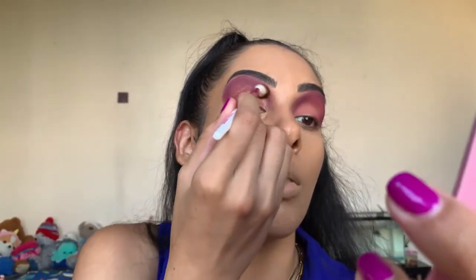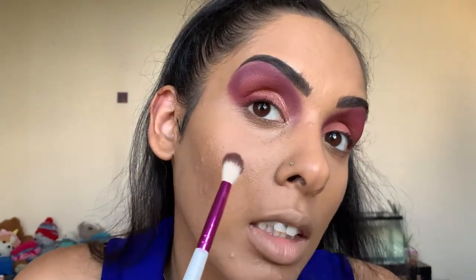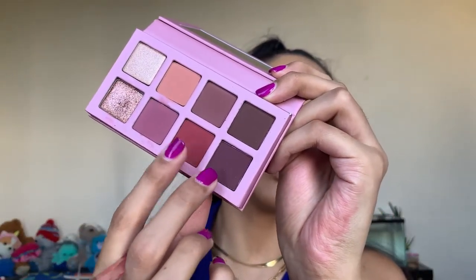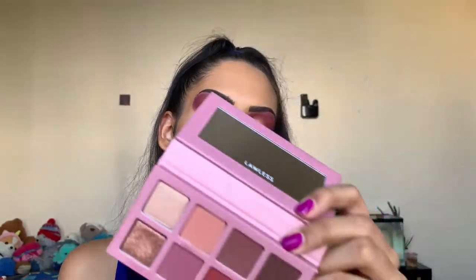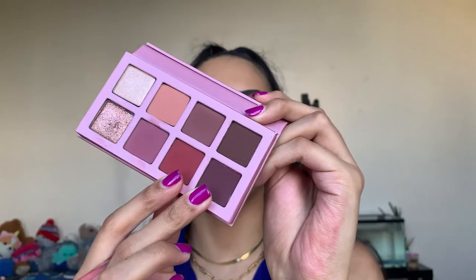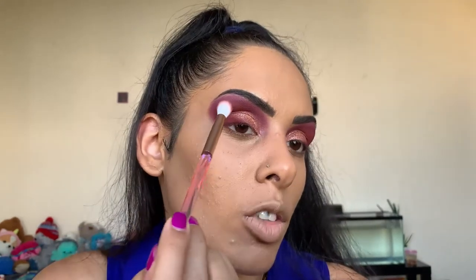I'm just going to take a brush and blend that out. As you can see, the metallic shade does have a lot of fallout — the other shades didn't have much fallout at all, but that one definitely does, so just keep that in mind. I'll have to clean that up afterwards. Next we're going into these two shades to deepen out the outer corner: Sweet Dreams — a matte rich plum — and Unconditional again, that matte crimson red.